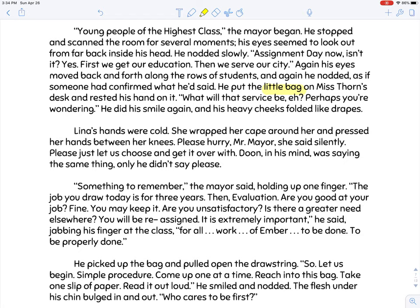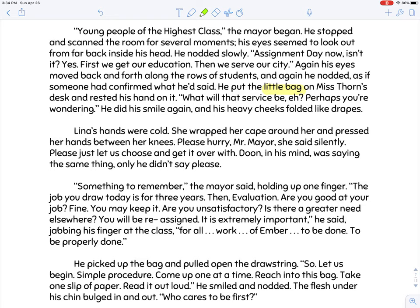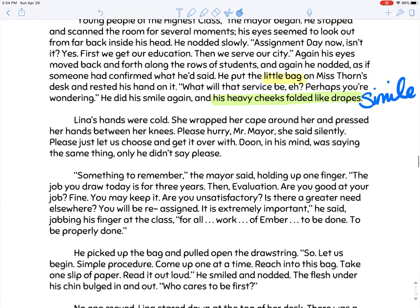I also want to point out that literary devices are popping up. We saw a little alliteration earlier. Right here we have 'his heavy cheeks folded like drapes' — cheeks are being compared to drapes using the word 'like.' So what do we have here? It's a simile. All right, let's continue.